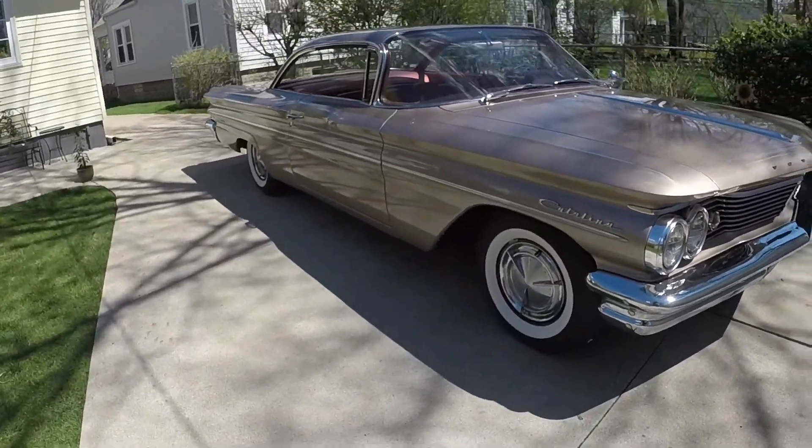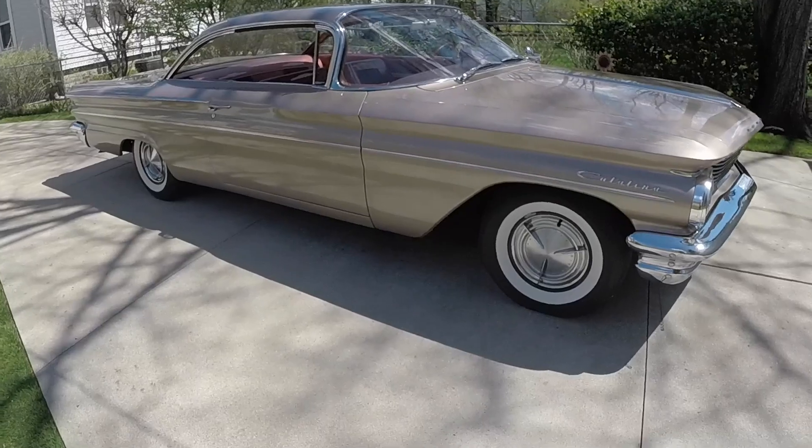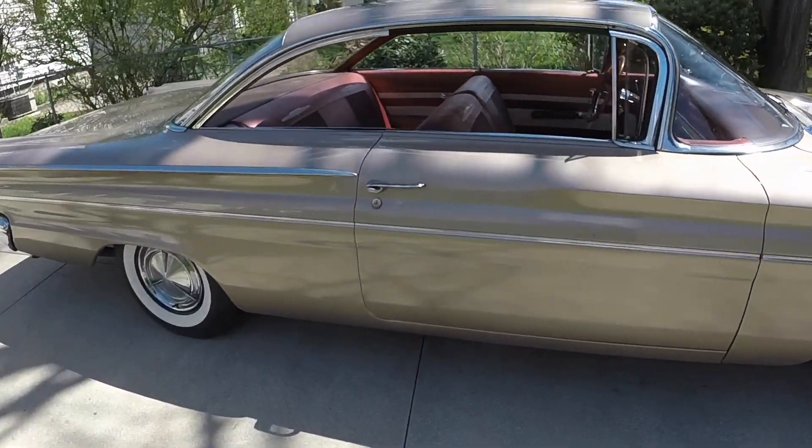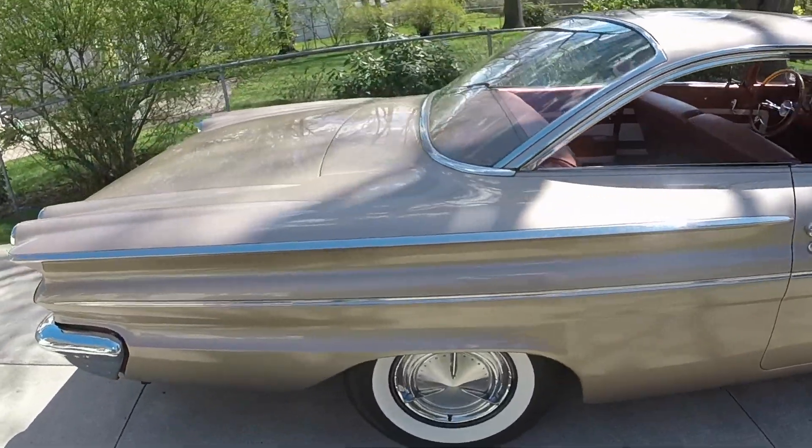It was a lot of fun out cruising on Woodward with all the old cars over the holiday weekend. I put some miles on the Pontiac, parked in a few places, talked to people, and got a lot of really good feedback on the car. I was really happy.